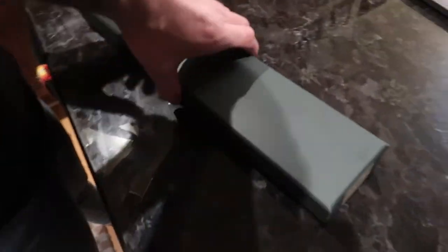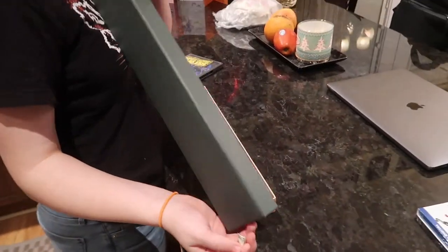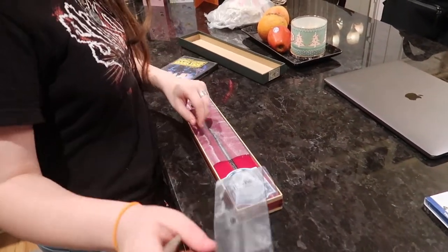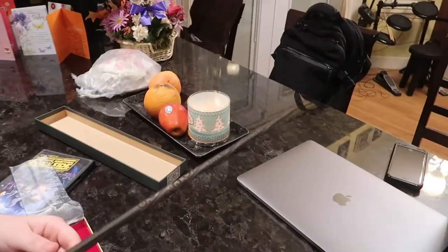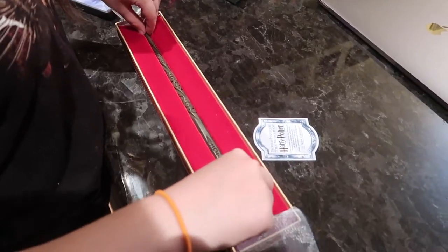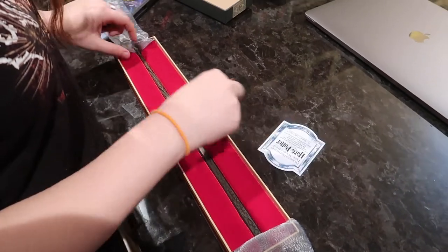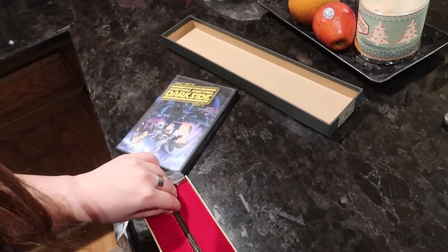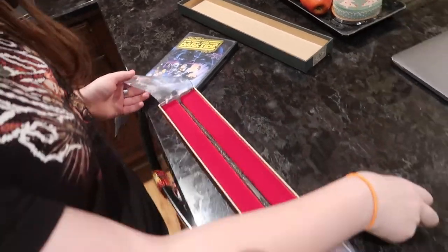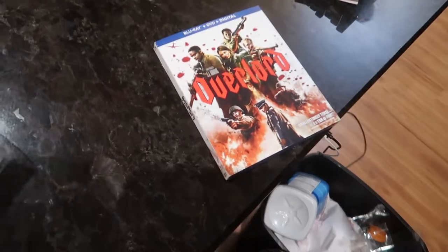Zoe got a Harry Potter wand - it's the Sirius Black wand. They had three different ones and this is the one she picked out. She also got the Family Guy movie - 'Something Something Something Dark Side.' A movie also came in the mail today because it's awesome. The one thing we went for - a mirror for the bathroom - we didn't find one, so tomorrow we're going to go looking at other places for a mirror.